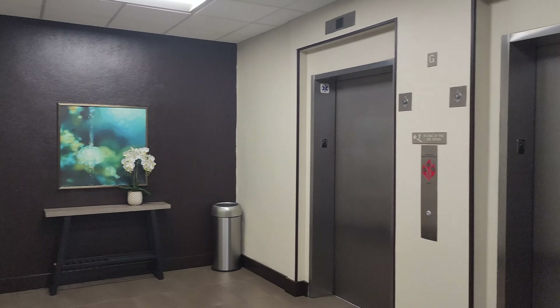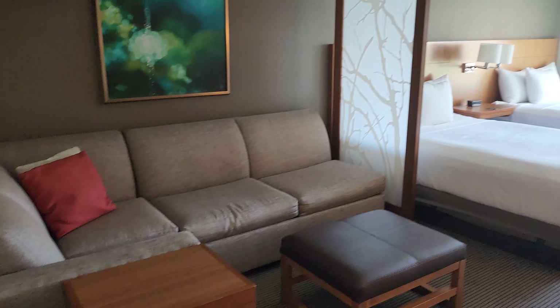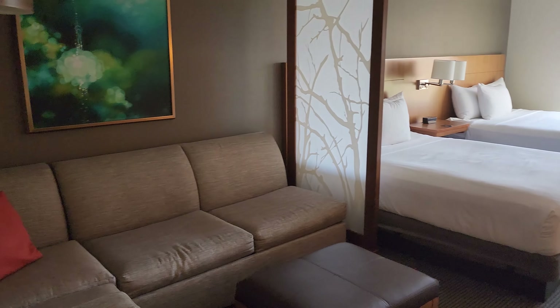Let's go ahead and take a look at our room here at the Hyatt Place in Anaheim. We're right down the street from Disneyland. This is their queen room. The nice thing here at Hyatt Place is all of their rooms come with a little living room area and your bedroom area — which is really great, especially for families.